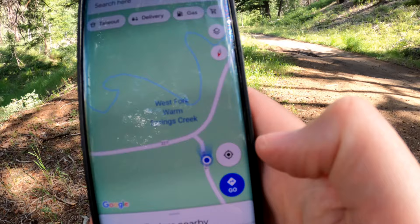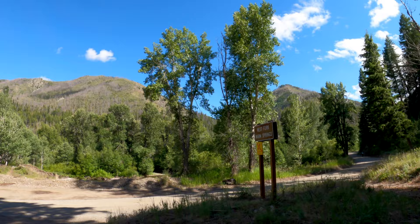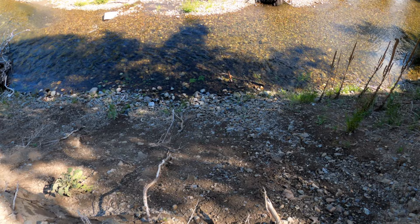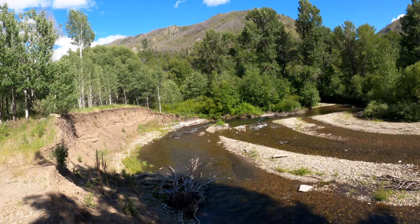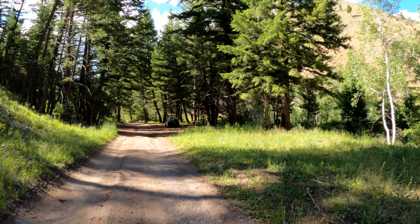We're looking for another hot spring which is marked by a sign and on the map — it should be in the creek next to us. There's a place here cleared up for parking, so we're trying to find if it really exists. The map says it's the West Fork Warm Springs Creek, but there's no real information, just a big drop and what looks like a creek pool, without any clear designation.